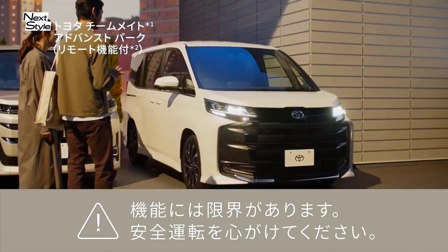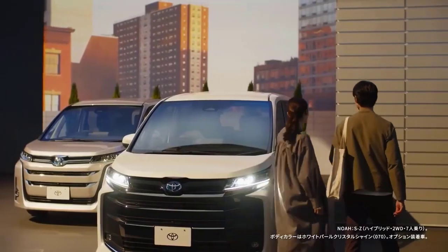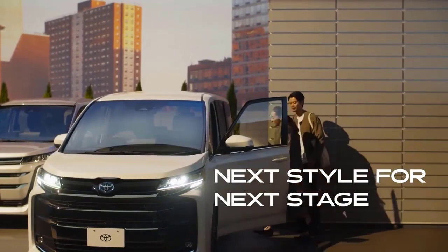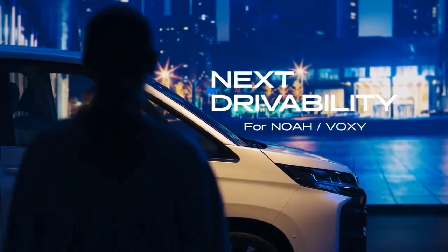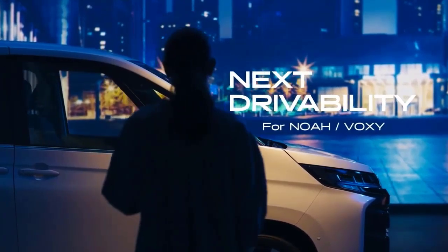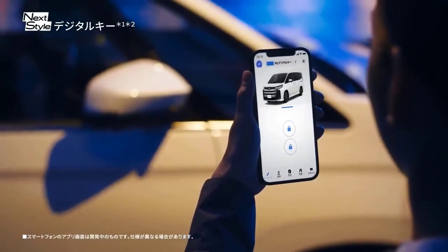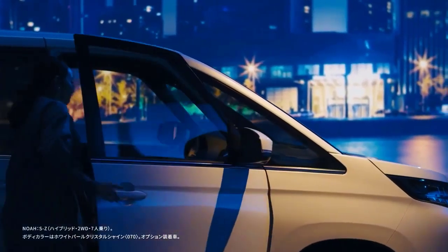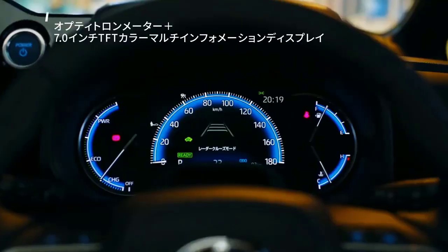The Toyota Voxy has a fairly spacious cabin filled with premium features. This MPV has a dashboard with shades of black and burgundy using a luxurious dual-layer concept. For entertainment, this car relies on an advanced entertainment system in the form of a wide touchscreen with an MP3 entertainment menu, auto store, DVD, radio, clock, and digital calendar.